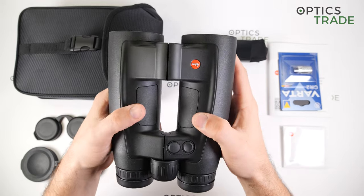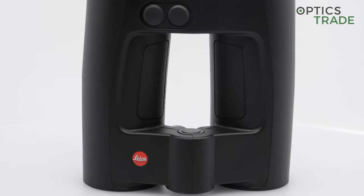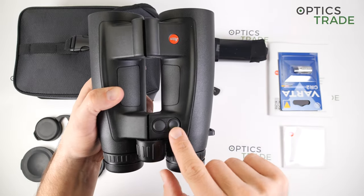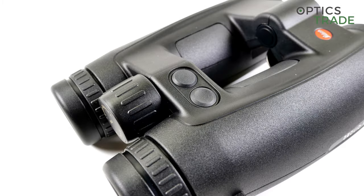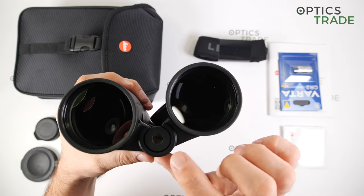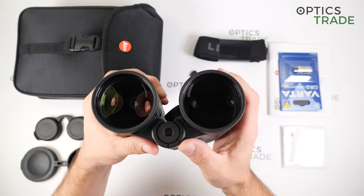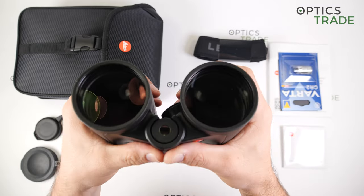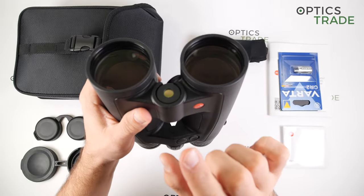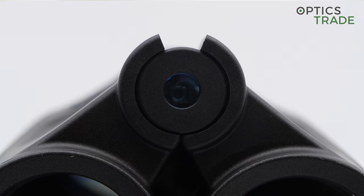It is an open-bridge design, which is perfect for great ergonomics and durability. There are two buttons: the left one is for the laser rangefinder and the right one is for the menu. On the front, the laser is positioned in the middle of the two barrels — I think it is perfectly positioned. It is a very strong laser, working up to 2,950 meters or 3,200 yards, and it is very fast — most of the time you get a reading in only 0.3 seconds.